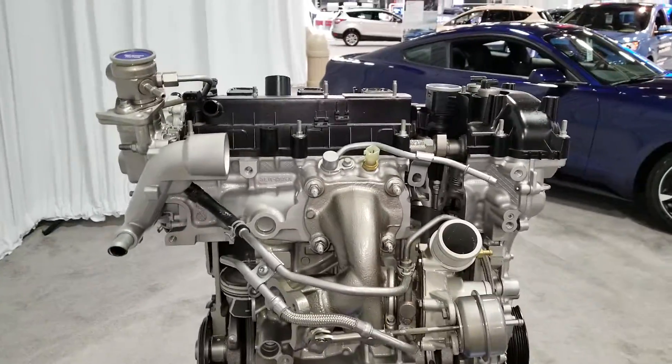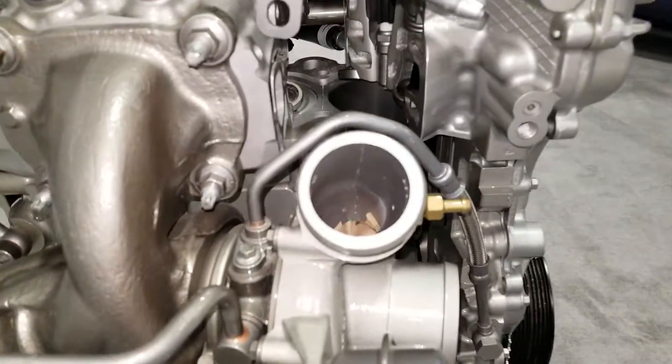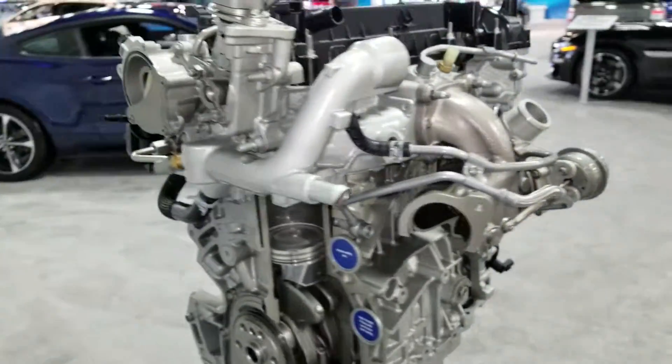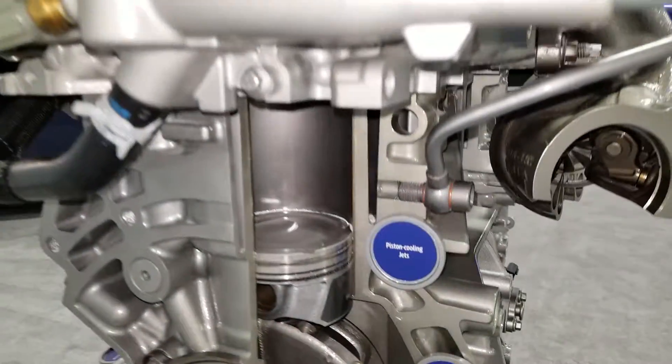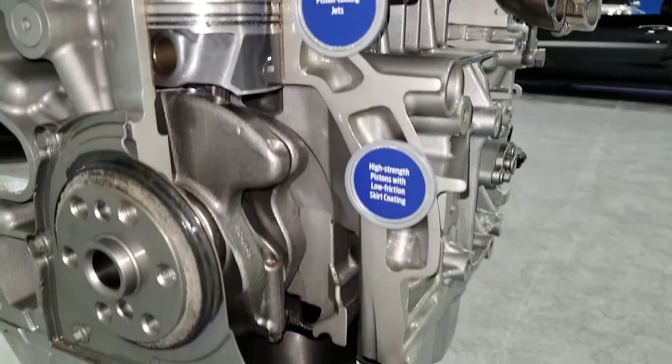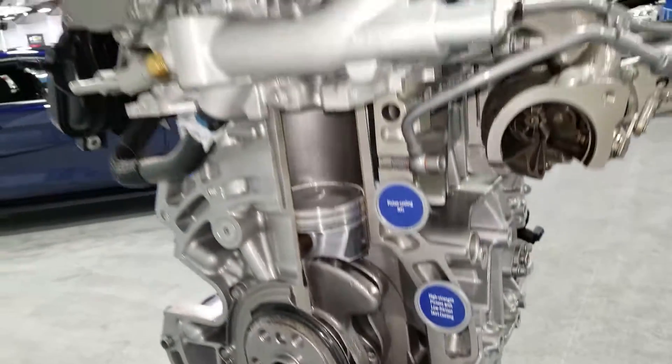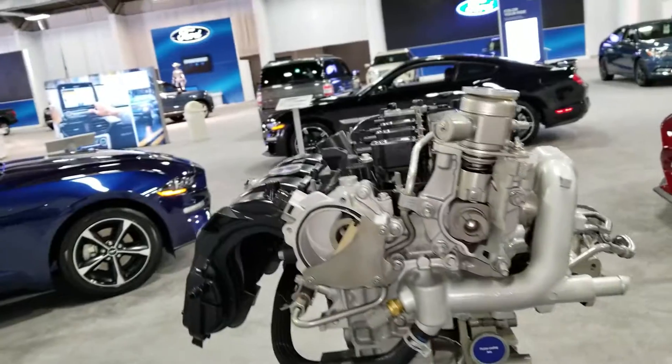That's kind of the Ford spin on this. Again, this is the 2.3 liter EcoBoost engine from Ford in the Mustang.